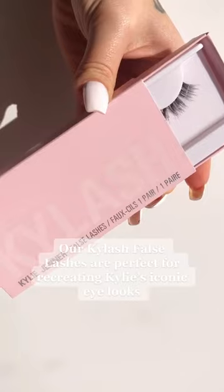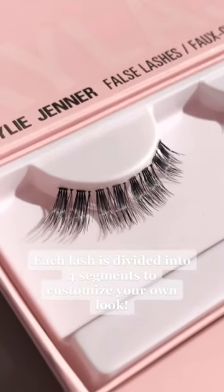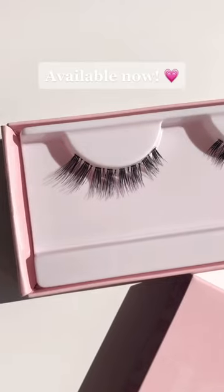Our Kylish false lashes are perfect for recreating Kylie's iconic eye look. Each lash is divided into four segments to customize your own look. Available now.